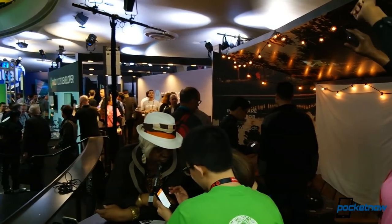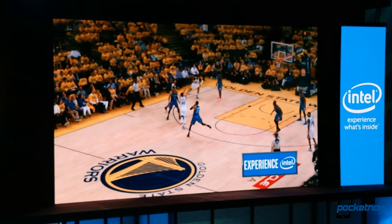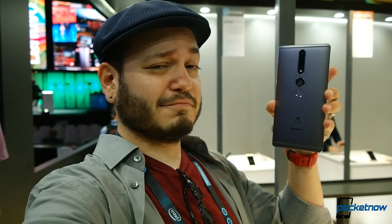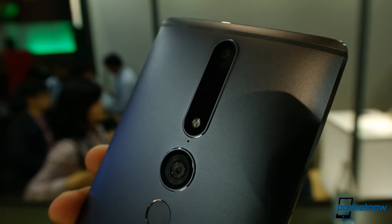As always, thanks so much for watching. Be sure to subscribe to this channel for more videos like these and hit that thumbs up button for a little extra positive reinforcement. For Pocketnow, I'm Juan Carlos Bagnell, SomeGadgetGuy on Twitter and Instagram. I will catch you all on the next one.